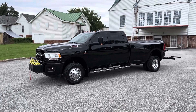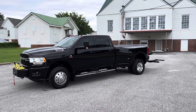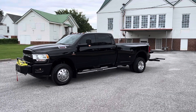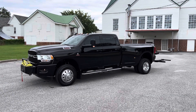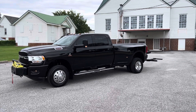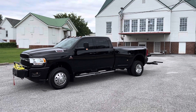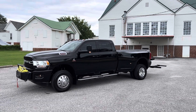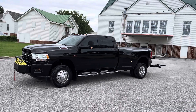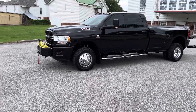Hey, this is Adam with Heavy Metal Automotive. I'm going to show you this 2022 Ram 3500 we have for sale. It's a four-wheel drive 6.7 Cummins diesel with 28,000 miles on it. It's a Bighorn edition. It's got a wheel lift on the back, an onboard air compressor, and a winch on the front. Pretty nice tow truck here. I'm going to walk around and show it to you.